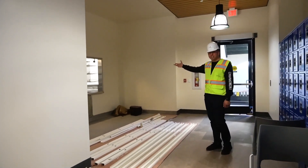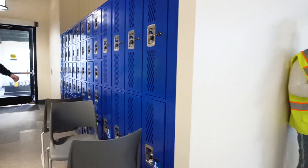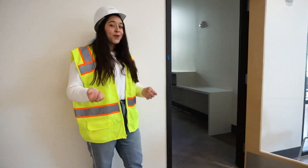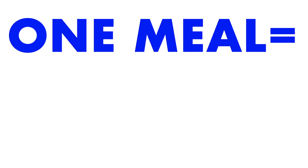Right over here is the dish drop, where you'll drop off your dishes when you're done eating in the café — right next to the commuter lockers. And if you brought your own food, this is the commuter kitchen.